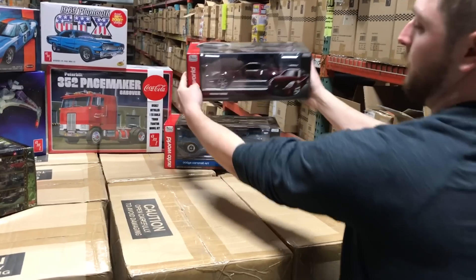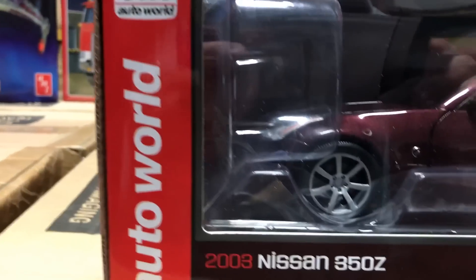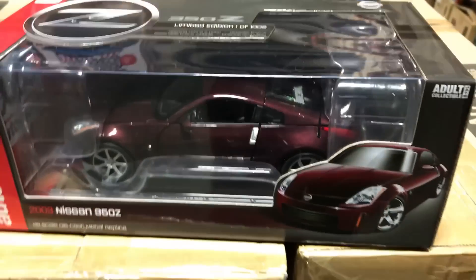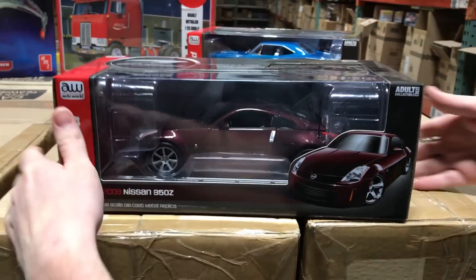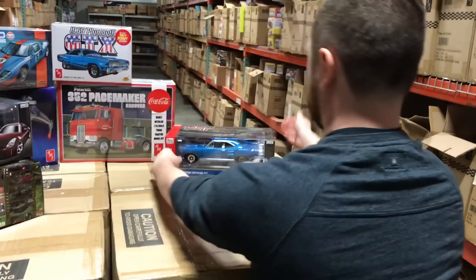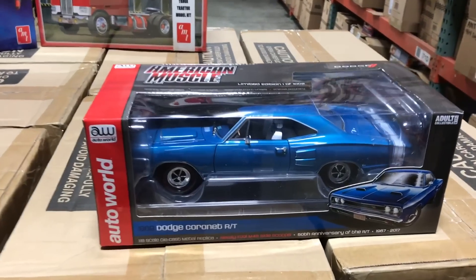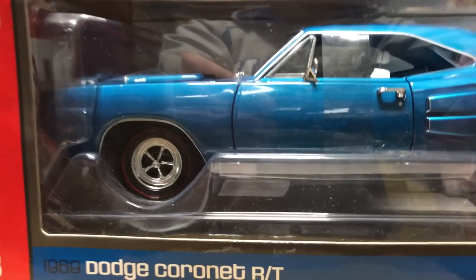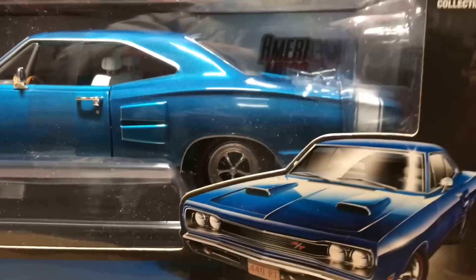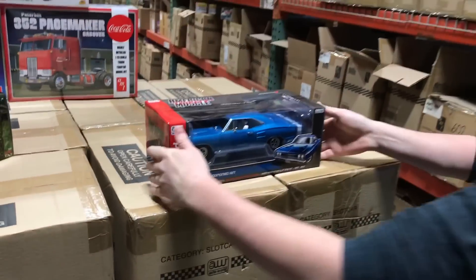Next up for 1:18 is something a little different — our 2003 Nissan 350Z in brickyard red metallic. Besides the great paint color, it has a detailed interior, detailed engine, steerable front wheels, and it's a limited edition of 1,002. And lastly from Auto World and American Muscle, the 1969 Dodge Coronet R/T in B5 blue, with a great-looking white interior and the newly tooled side scoop option.